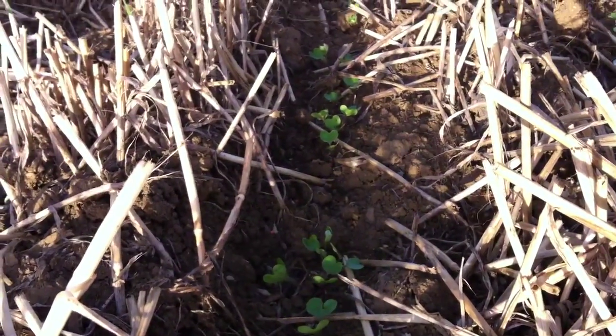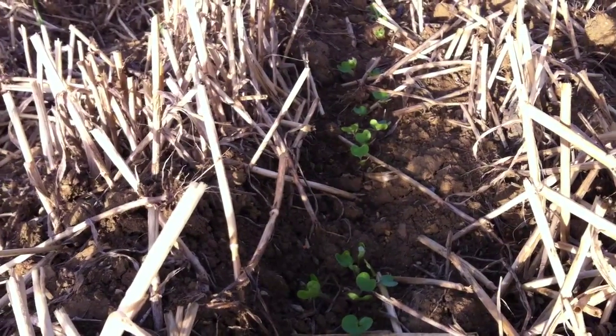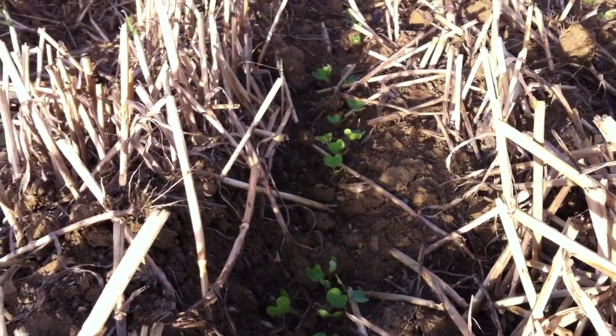We did apply a few slug pellets and at the moment damage from slugs is negligible, although there is a bit of bird damage out here. Whether the birds are finding the rows and just walking straight down them — easy pickings — I'm not really sure.